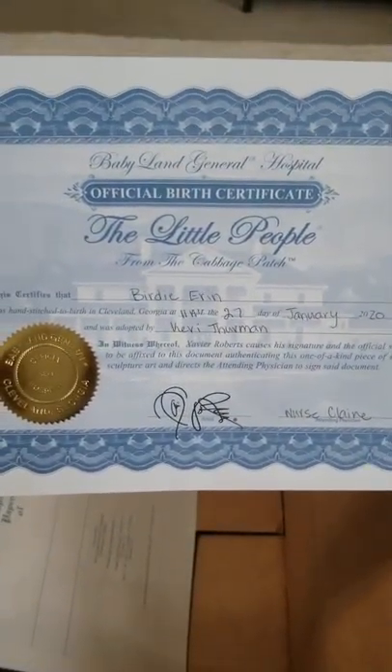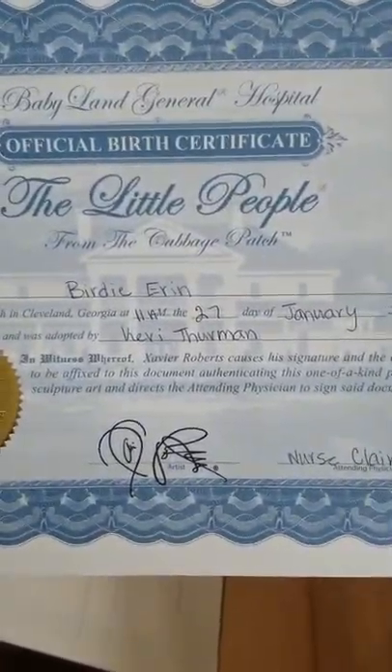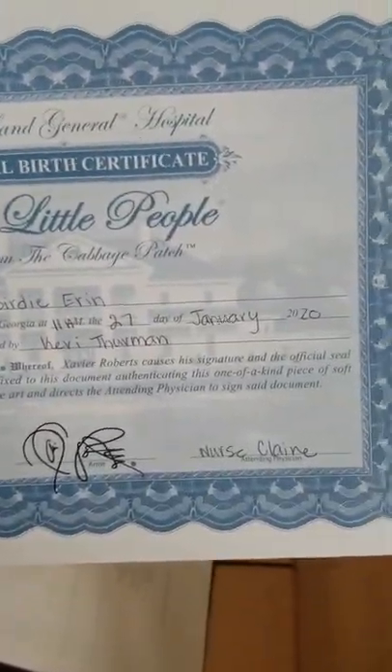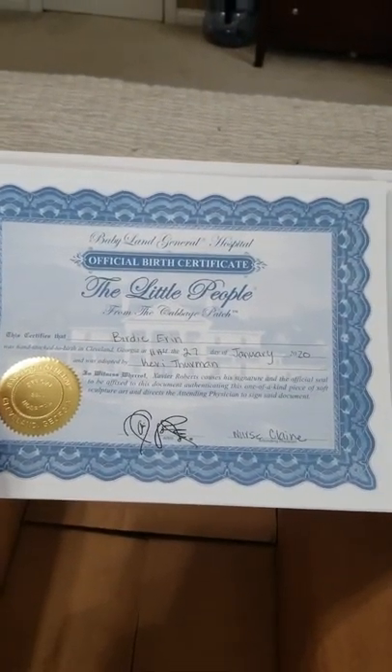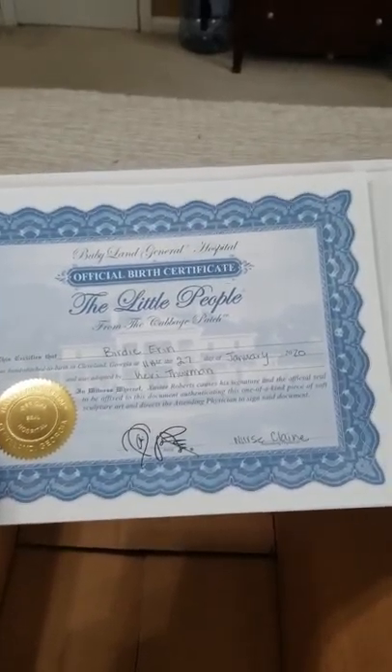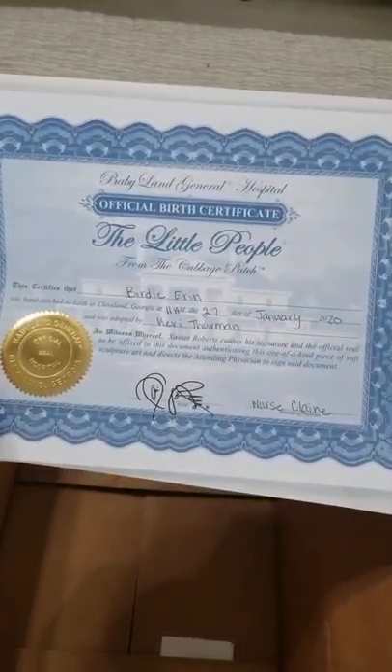Here is the birth certificate. I'm not going to show you the other one because it's got my address on it. This is the official birth certificate from BabyLand General Hospital. I named her Birdie Aaron, and this is the date I selected her and they got her off the floor for me. I always try to keep these in a nice folder - as a collector's club member, sometimes they mail out folders for you.